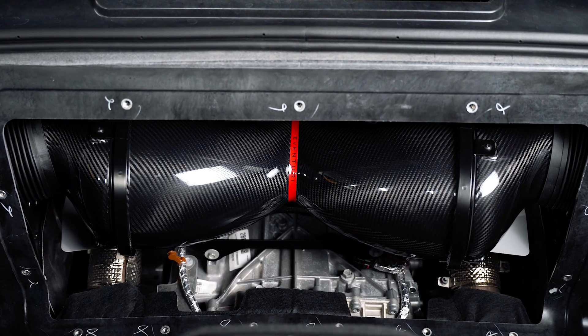Hey guys, Graham from Paragon Performance here. Today we're in the DynoCell and we're testing the new Eventuri intake on our C8 Corvette. Not only does this intake look amazing, but we're also seeing it performs very well.